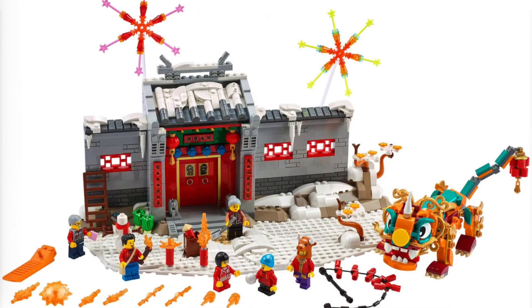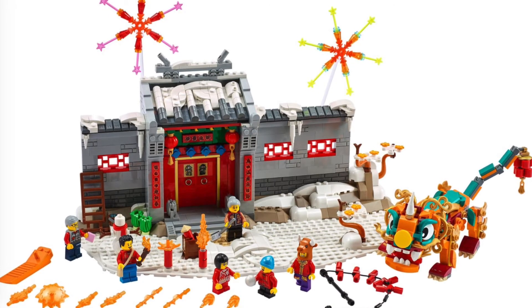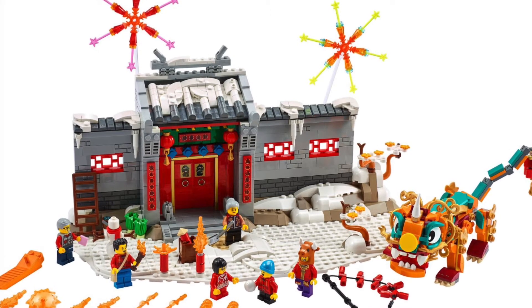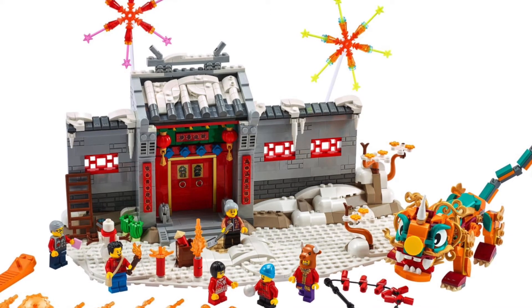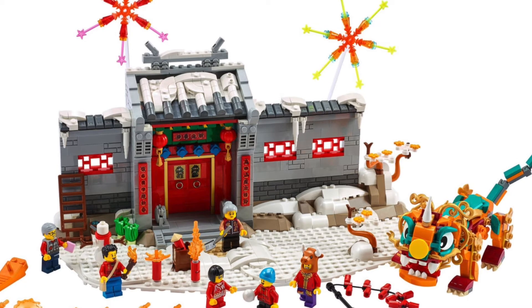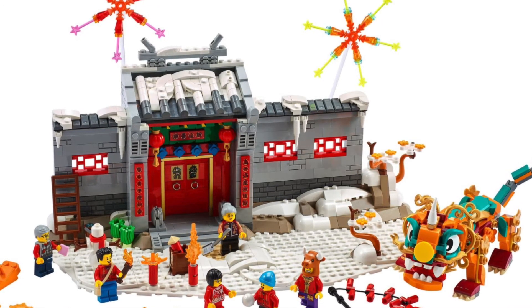The next two sets I don't have prices for yet. Set number 80106 is the Story of Neon, one of the Chinese New Year sets for this year. This is beautiful — it is by far the coolest set I've seen so far, though the next one is going to blow it out of the water. I love the wall design, the lion, the characters, the fireworks. This is a day-one purchase — I cannot wait.